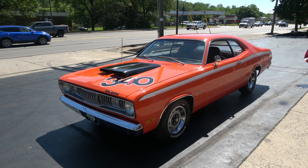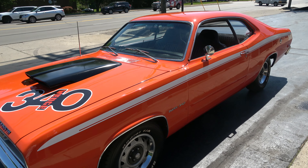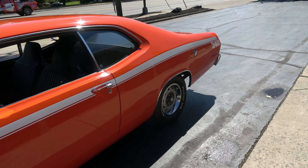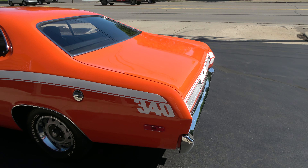Today I'm going to take a look at a wicked cool 1972 Plymouth Duster. This is a factory H-Code 340 car. Love the color — this is not the original color. I don't think Vitamin C was available in 1972, but this is a beautiful Vitamin C orange.